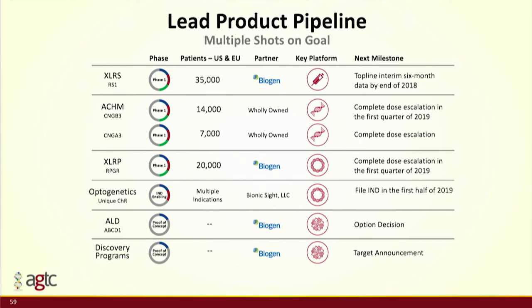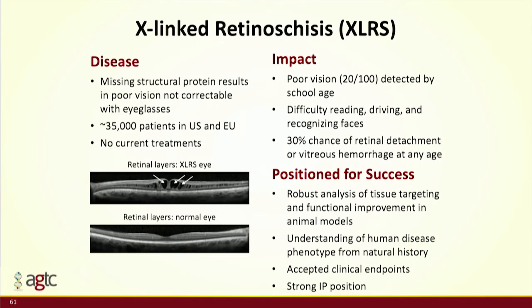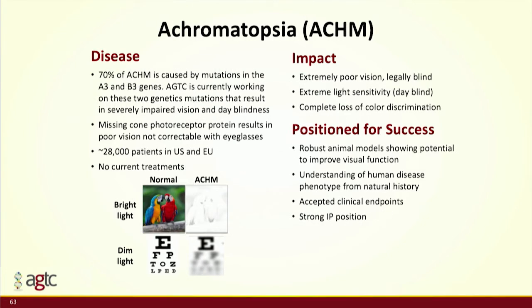XLRS is a disease that results in loss of a structural protein, meaning the layers of the back of the eye fall apart from each other, reducing vision. We have completed enrollment in our phase 1/2 study of 27 patients, and that's the six-month data we'll be releasing by the end of this year. We further worked with our partner Biogen to add a cohort of pediatric patients at the high dose.